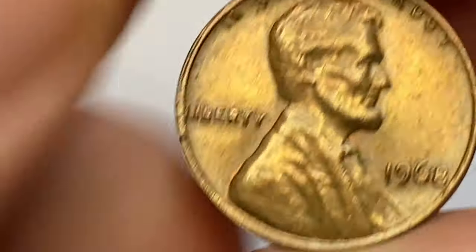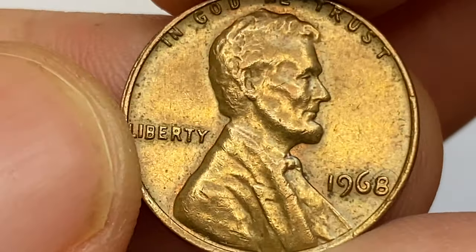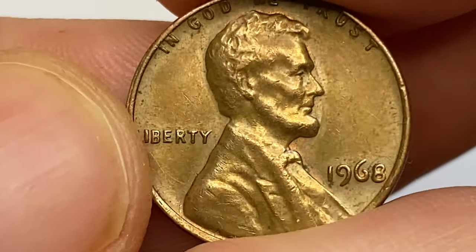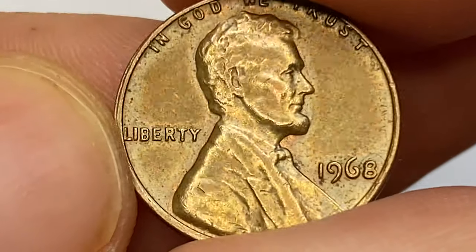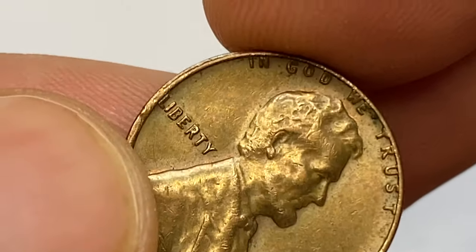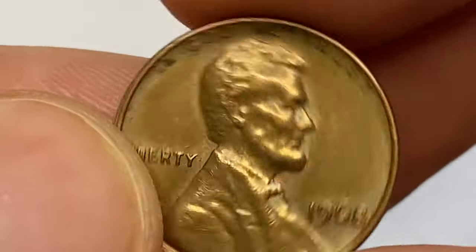The fields exhibit numerous carbon spots of tiny proportions. Lincoln's head is sharp with several ticks of contact on focal areas. The main distraction is doubling on the western rims.